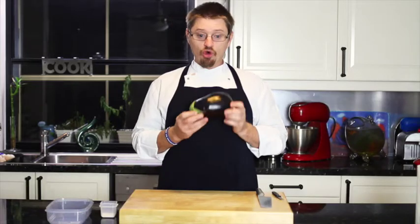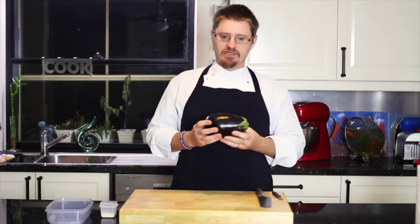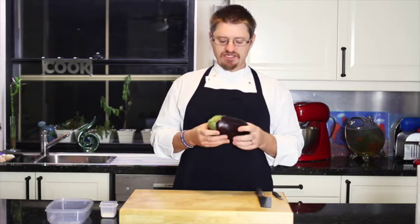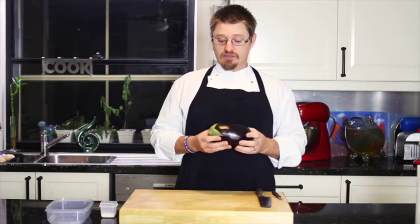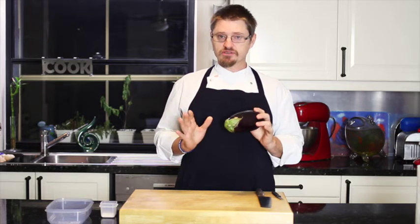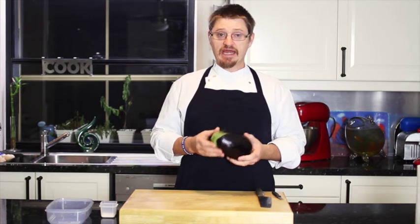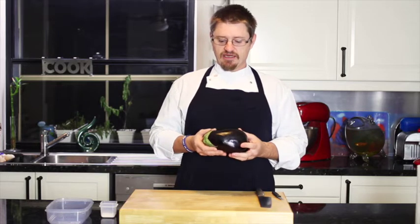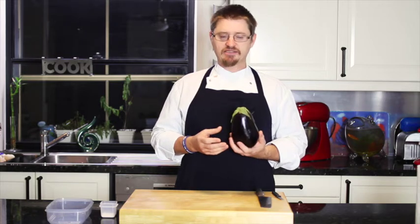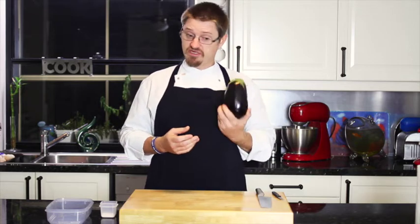Meet the eggplant, or aubergine, or brinjal. It's believed to originate from India and botanically it's actually called a fruit, but we know it as a vegetable - a bit like tomato in that sense. The plant is from the species nightshade - don't be alarmed, it's not poisonous, not like the deadly nightshade. It's also related to tomatoes and potatoes, as well as tobacco. An interesting fact is nine kilos of eggplant contains the same amount of nicotine as one cigarette - pretty cool, but you have to eat a lot.